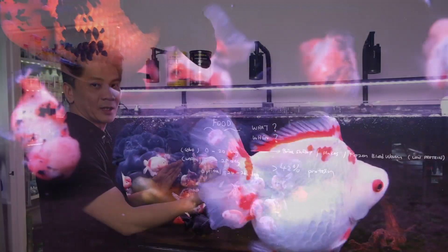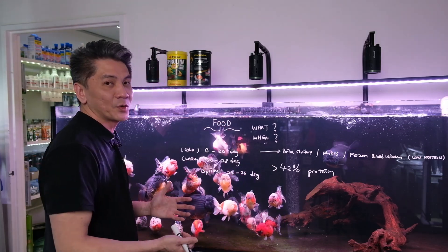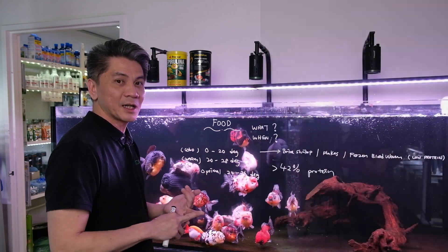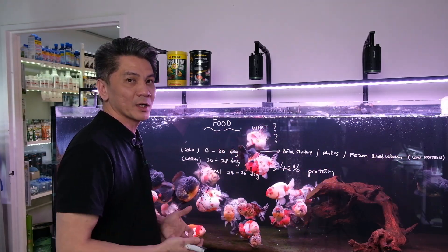If they are in a warmer environment like this and you choose to feed them two to three times a day with very high protein food, you've got to be careful with your filtration. Make sure you maintain your filtration on time — your sponge filters, your media, and everything is clean. In short, if you're giving them more high protein food, you may have to maintain your filtration more regularly.